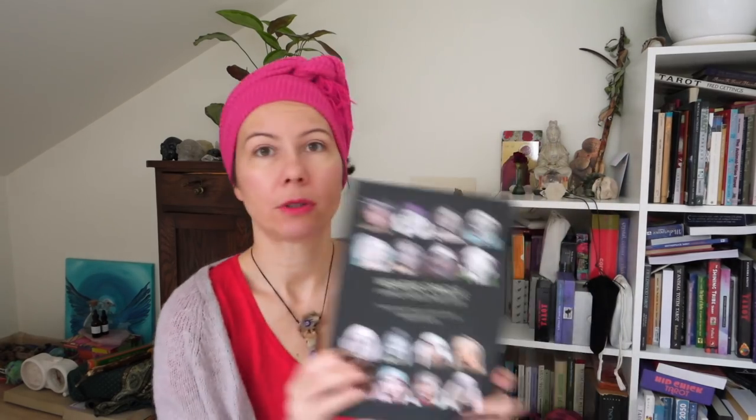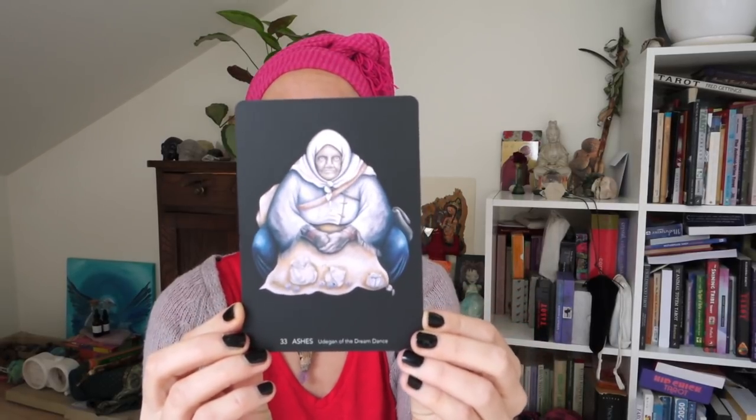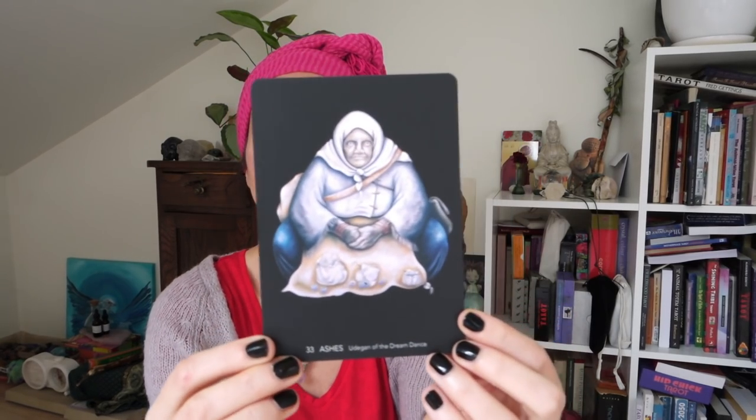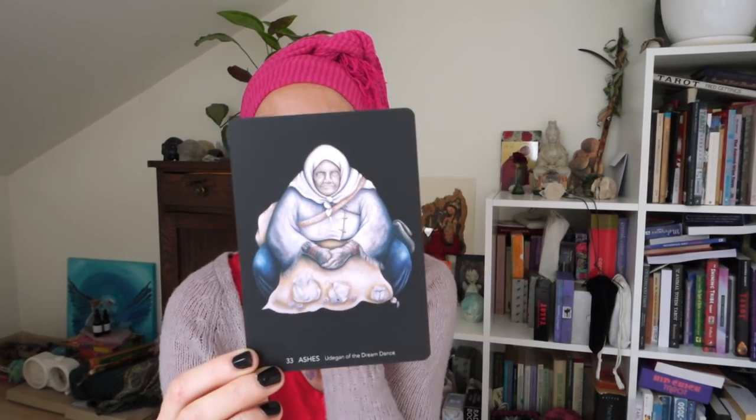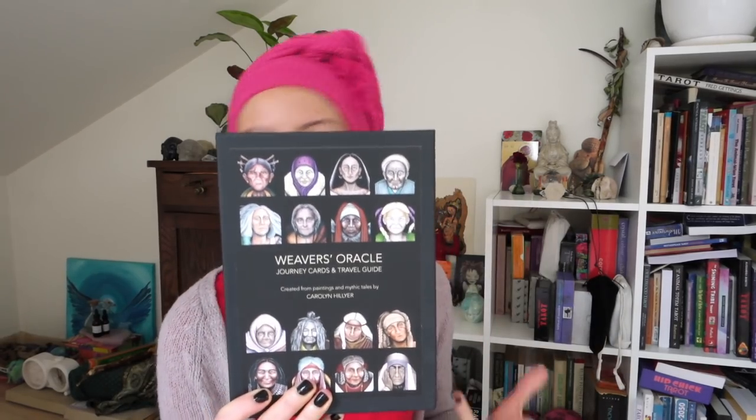Another one I use all the time is the Weaver's Oracle. My new favorite that came up for me in December is Ashes — she is the shaman of divination — and it was exciting to see her. The Weaver's Oracle is definitely a very special deck. I don't think it will ever become not special or not a favorite. If you don't know it, put 'Weaver's Oracle' in the search on my channel and you'll see all my flip-throughs.